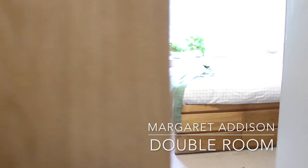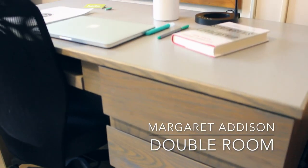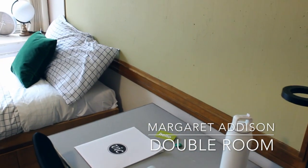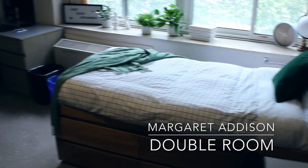Let's check out a double room in Margaret Addison Hall. As you may have guessed, a double room has two sets of beds, desks, and closets to ensure each roommate has their own sleep, study, and storage space.